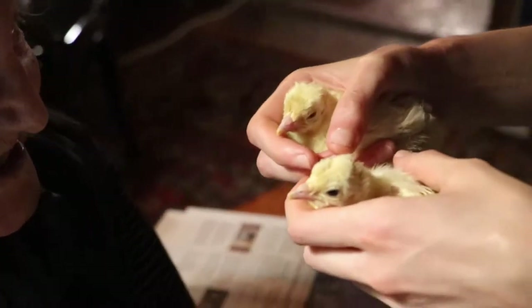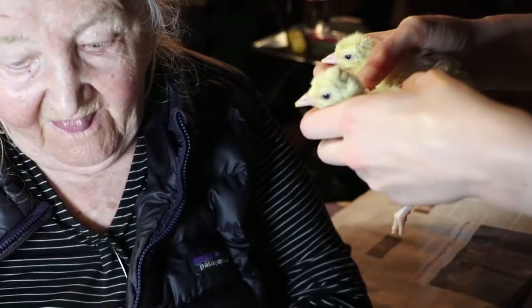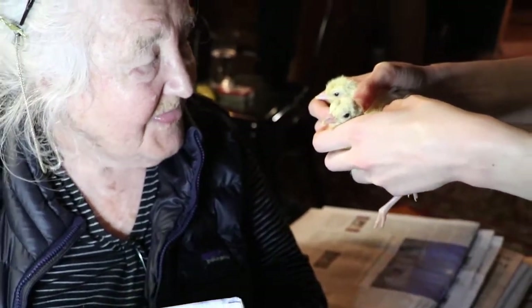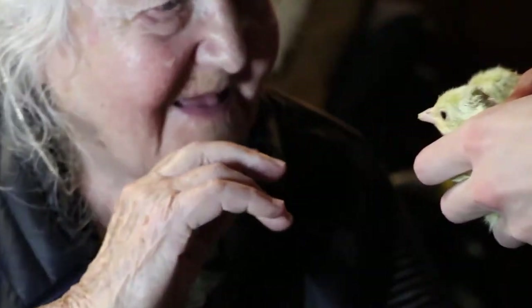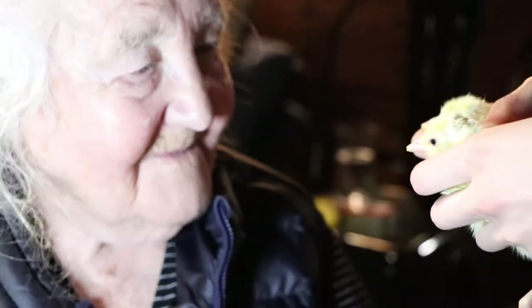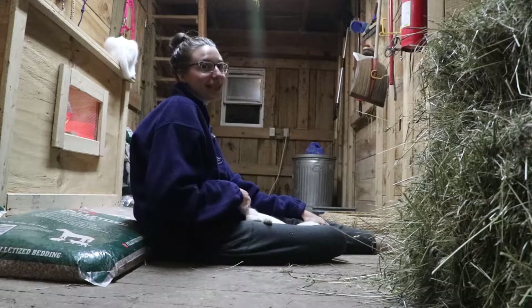What is this? Oh my god, what is this? How beautiful! Day-old chicks meet a 101-year-old.